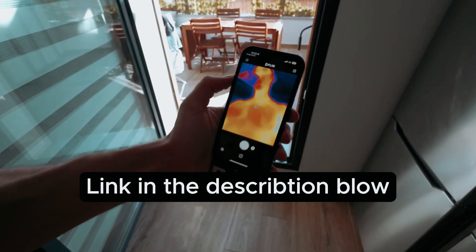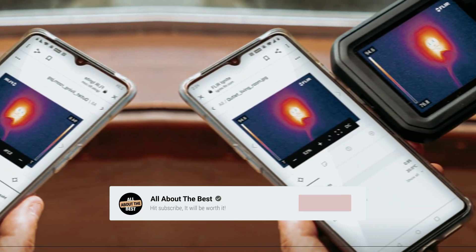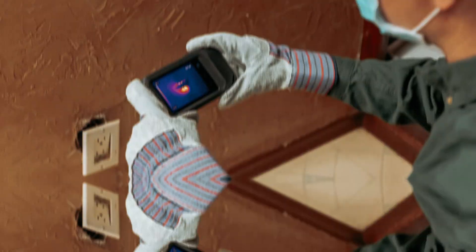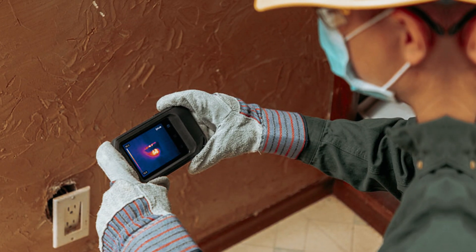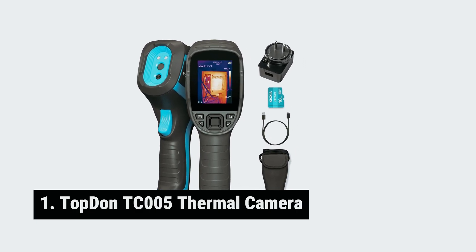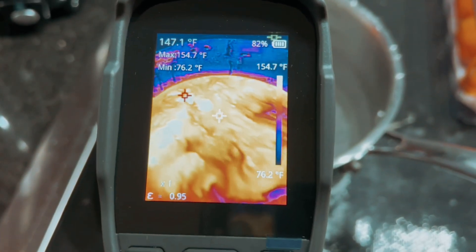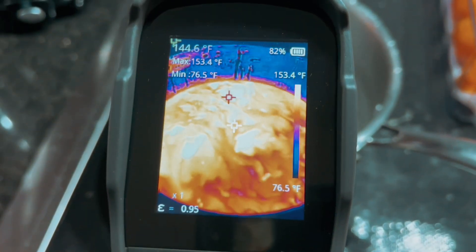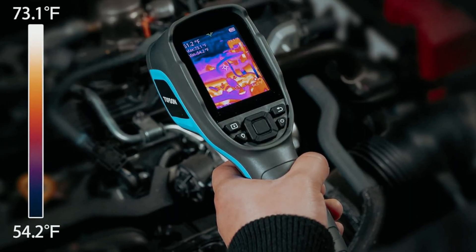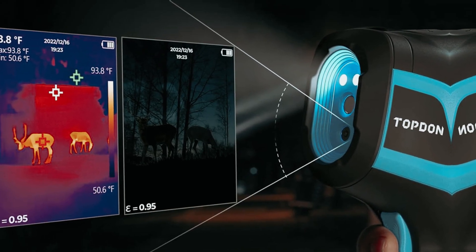Before we reveal number one, be sure to check out the description below for the newest deals on each of these items, and subscribe if you want to stay up to date on the best products. Number 1: Topdon TC005 Thermal Camera — our pick for best thermal camera overall. The Topdon TC005 thermal camera truly stands out from the moment you unbox it. Its sturdy and non-slip ergonomic design makes it comfortable to hold, weighing just over a pound.